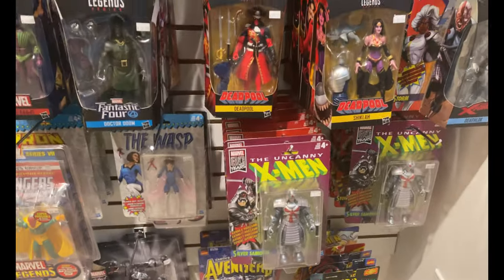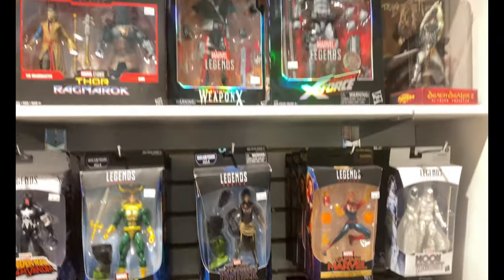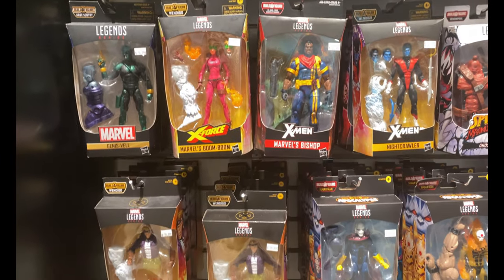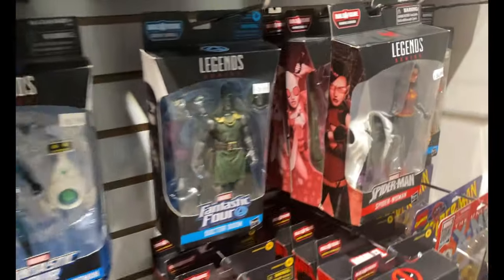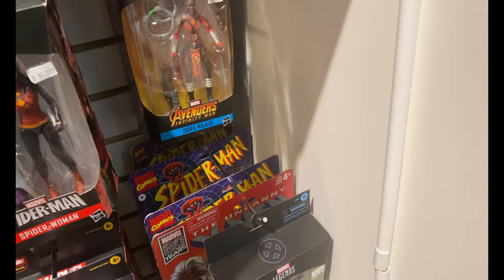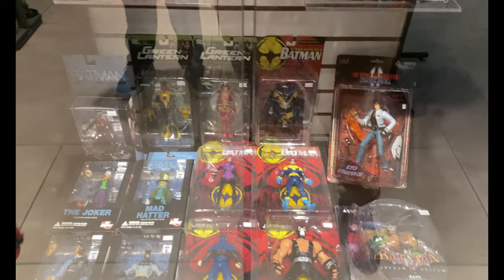Now we have a whole wall — this is all Marvel figures, Black Series and Toy Biz and things like that up on this wall here. There was a couple next to us and they started singing the song that was playing overhead, which was pretty cool — the guy actually had a pretty nice voice. I was checking out this Moon Knight here, it's really really nice, but I did not pull the trigger on that. I like Moon Knight but I'm not the biggest fan. Here's my wife, and here's another case with DC figures and some GI Joe figures as well.